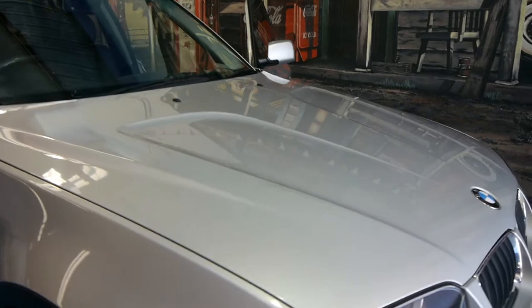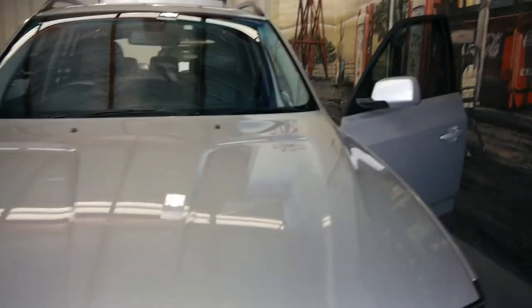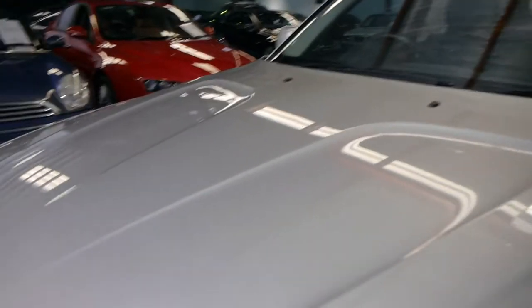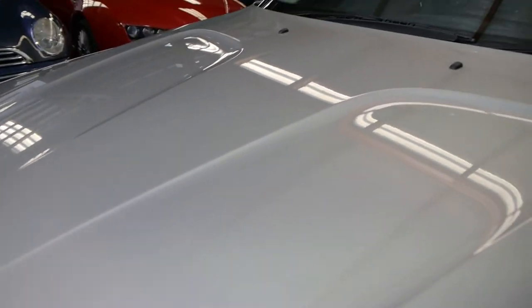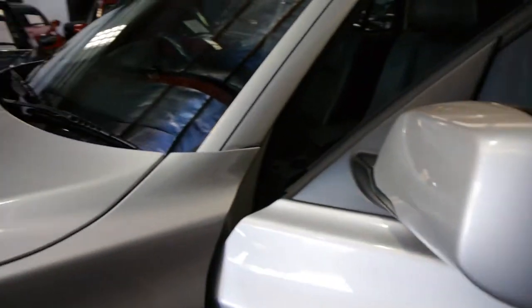The X3 3 litre turbo diesel has an array of airbags, ABS brakes, and the panoramic sunroof works perfectly. If you run your hand over the paintwork it actually feels like this car has been polished and garaged quite a bit over its time.